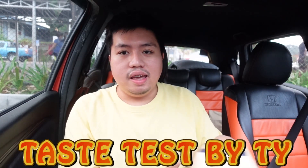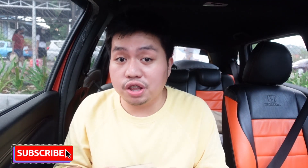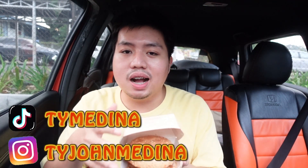Hey hey hey, it's Thai and welcome back to my channel! For today's video, mga katiti, we have a brand new episode of Taste Test by Thai. Ang ating taste test is the newly released product of SNR — they released their chicken sandwich just today, joining the chicken sandwich craze. So without any further ado, let's start the taste test!